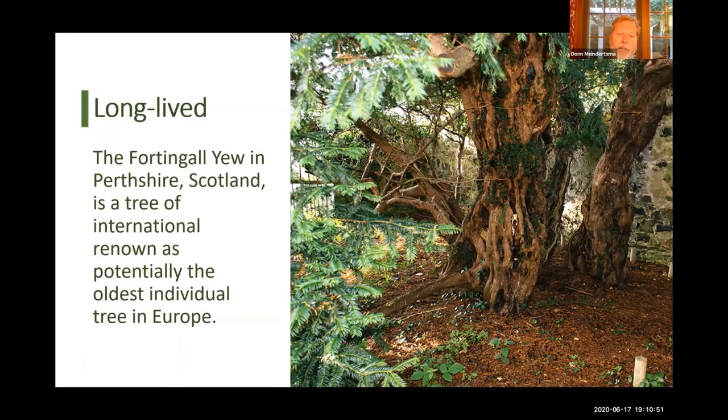When pulling this presentation together, I did a little research and it turns out that according to numerous sources, the oldest tree in Europe is a yew tree in Scotland. People go to visit it — they've had to wall it off because people would steal limbs and branches as souvenirs, which obviously wasn't good for the health of the tree. I've seen wildly different estimates of how old it is, anywhere from 2,000 to 9,000 years — about 7,000 years, give or take. It's just an example of how long-lived yew can be.